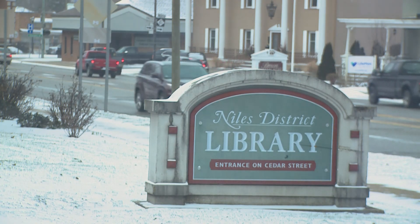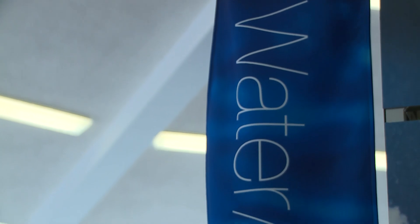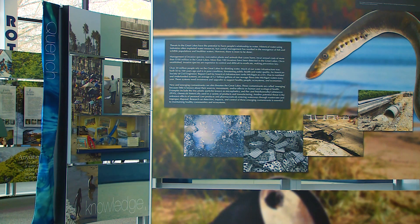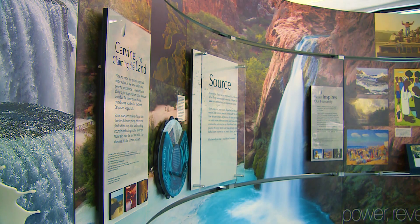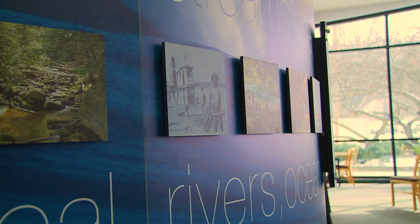In the town of Niles, Michigan, there lies an exhibit highlighting a substance that many people take for granted. The Waterways is a Smithsonian traveling exhibit that is here in Niles for six weeks. The exhibit opened on January 5th and it's here through February 16th. It's a Smithsonian national exhibit, but it's administered through the state Humanities Council. The Michigan Humanities Council chose six sites throughout the state to display the exhibit, and we were one of the sites chosen — it was a huge honor for us.